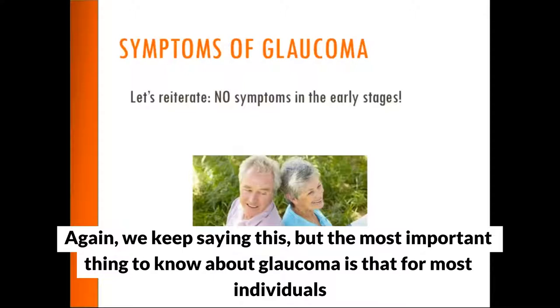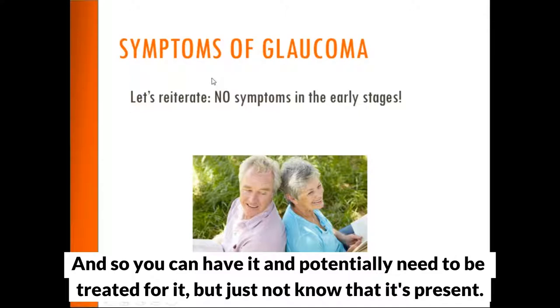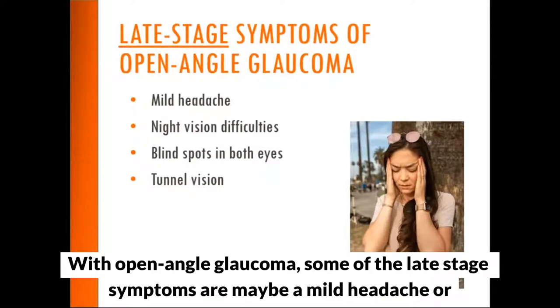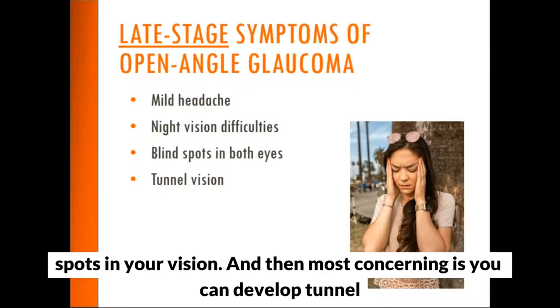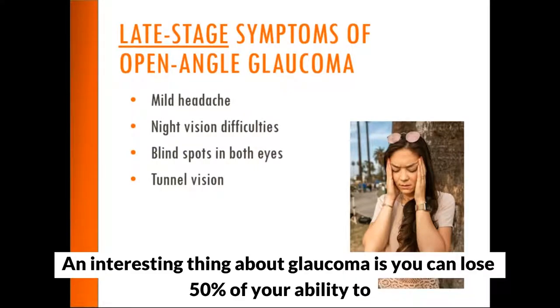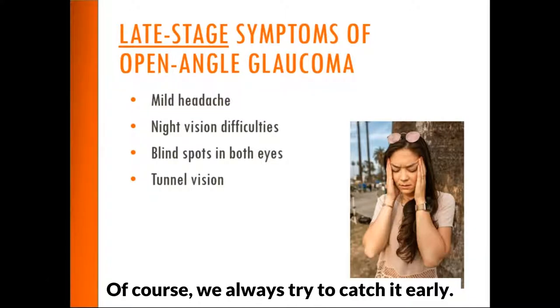The most important thing to know about glaucoma is that for most individuals it is completely painless, especially in the early stages. With open angle glaucoma, late stage symptoms may include a mild headache, night vision difficulty, blind spots in vision, and tunnel vision. An interesting thing is that you can lose 50 percent of your ability to see before you physically notice a problem — that's why we always try to catch it early.